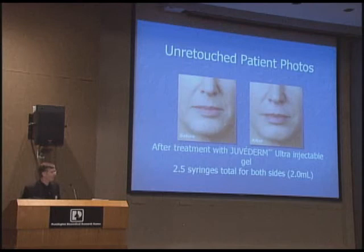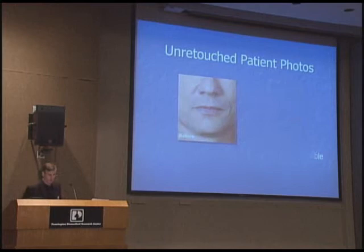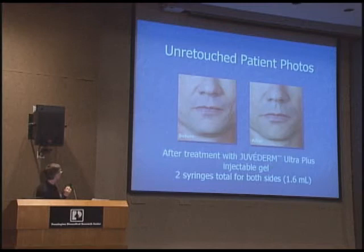Here are some before and after photographs. The nasolabial or smile lines, softened with a little fill. Before and after — the sleep side versus the non-sleep side. If you look in the mirror you're going to find out which side you sleep on. Most of us do it.